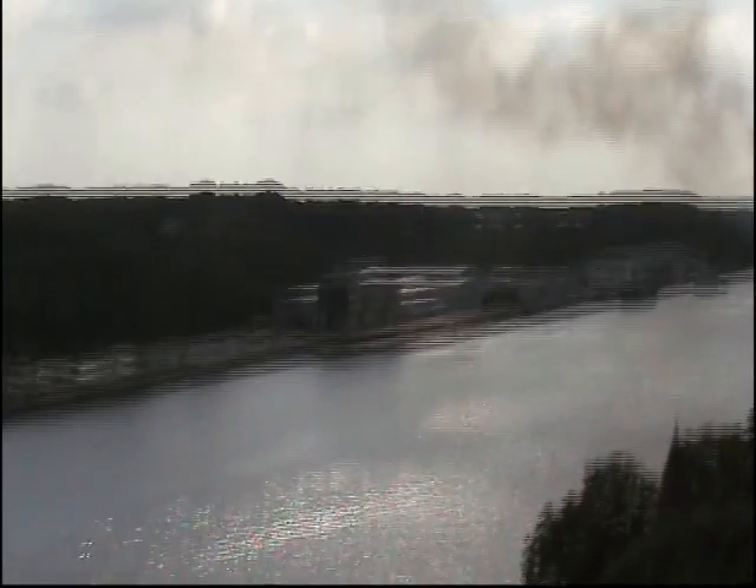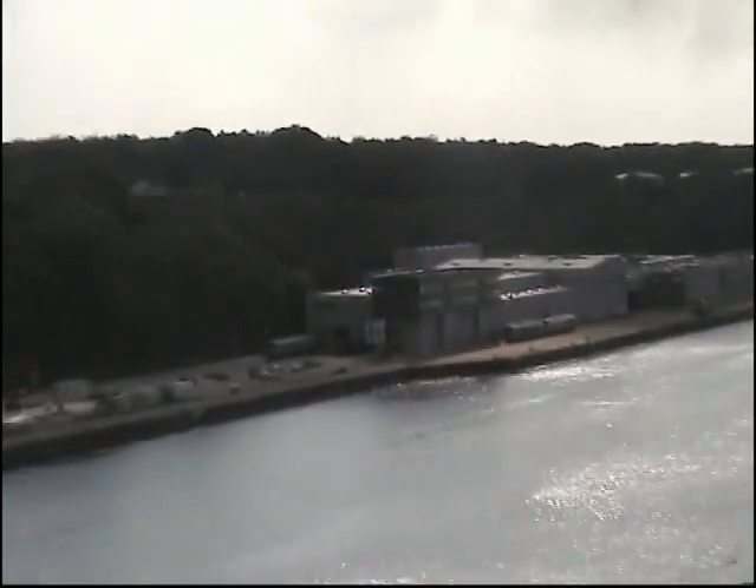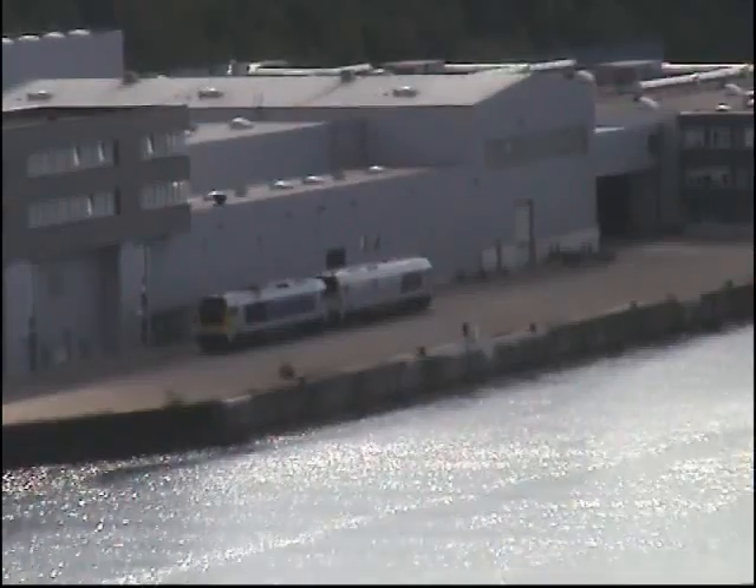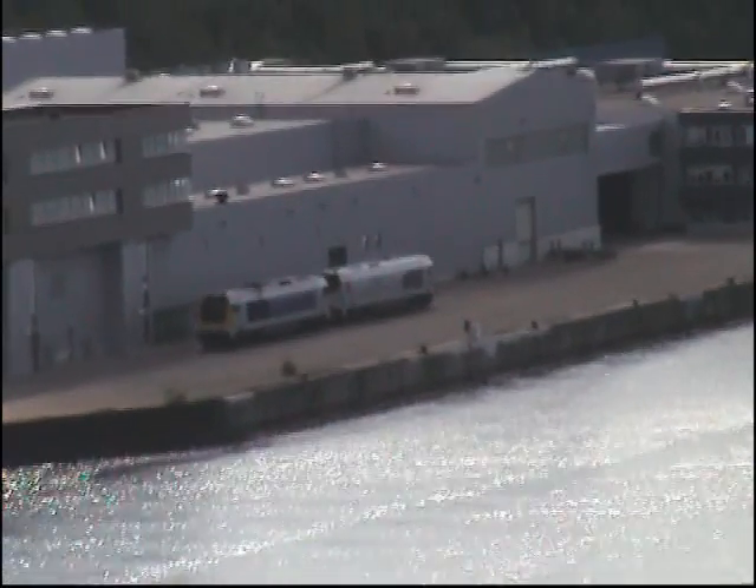Already from the first view we can see an unpainted Maxima. Sorry that the picture is so wiggly, but I'm standing on the bridge and everything is shaking.